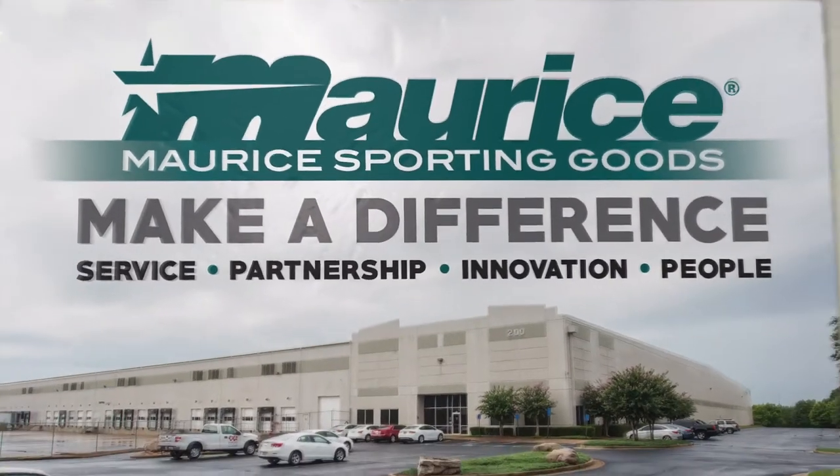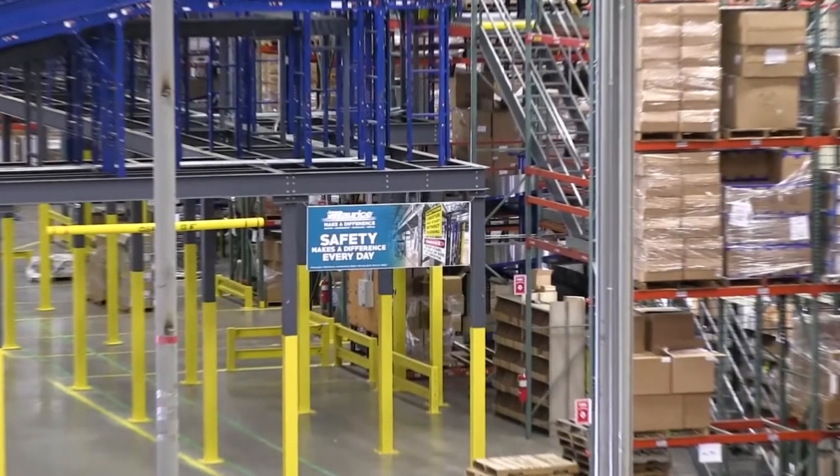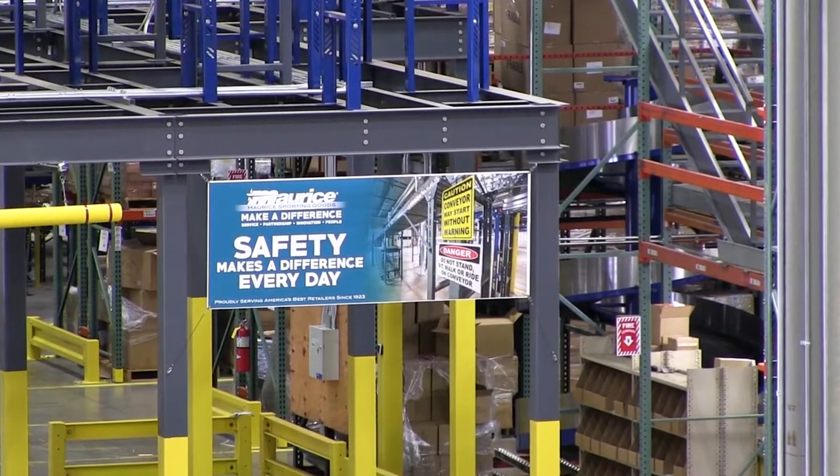At Maurice Sporting Goods, we are committed to making a difference for our customers and our vendors through superior service, partnership, and innovation. Opening this modern new facility will allow us to take that commitment to the highest level. On behalf of the over 800 Maurice Associates and the owners of Maurice Sporting Goods, thank you for the past 94 years of incredible support.